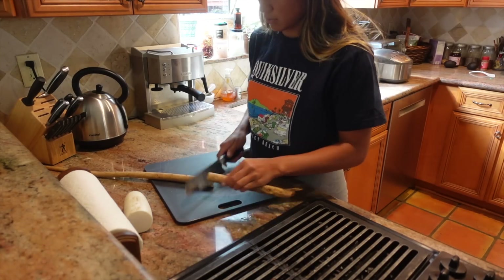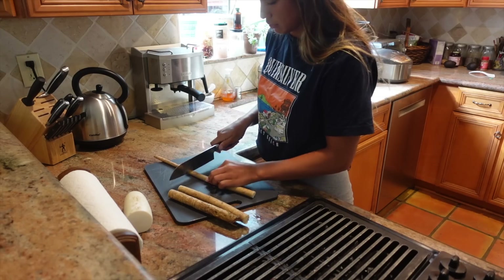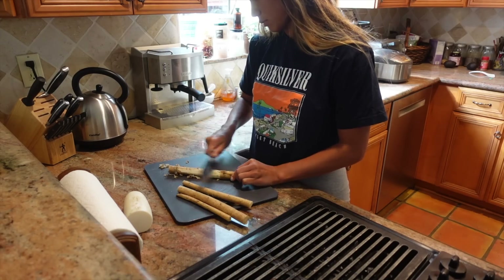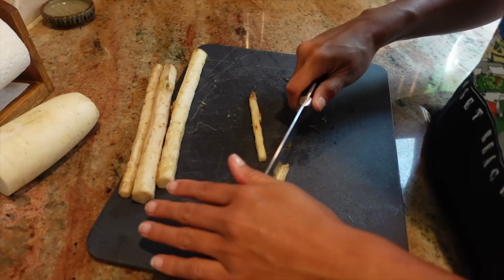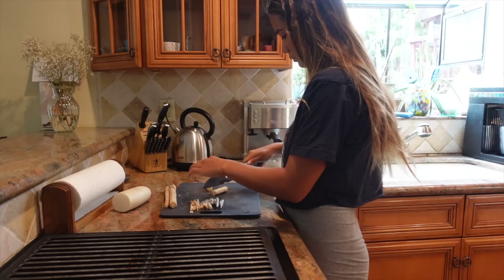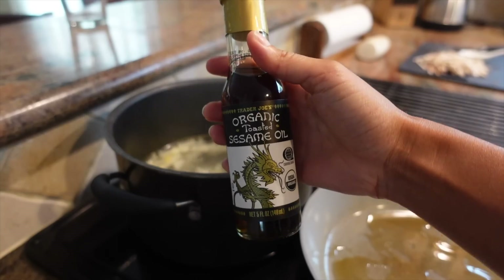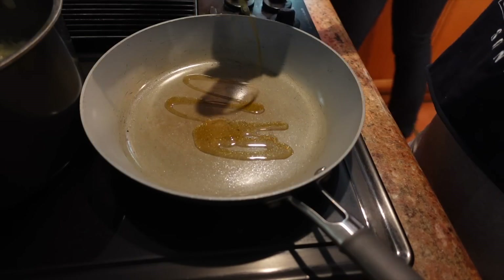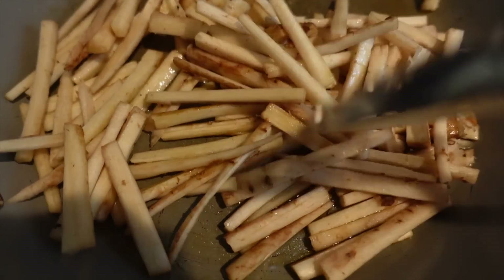Next I prepare a Japanese root dish called kimpiragobo, which is braised burdock root. I shave off the top layer and cut it into thin bite-sized pieces. What makes this dish so delicious are all of the sauces that get mixed in, like sesame oil, soy sauce, and maybe even a little bit of sake.